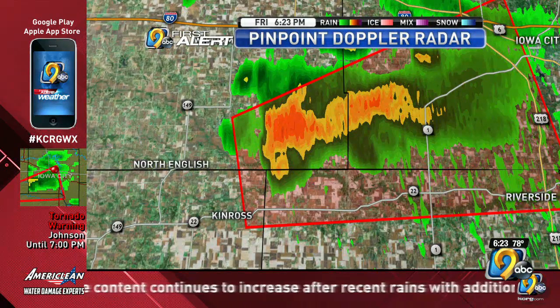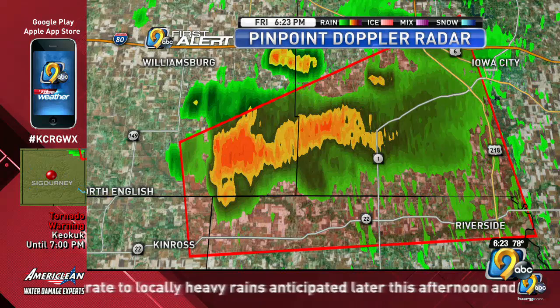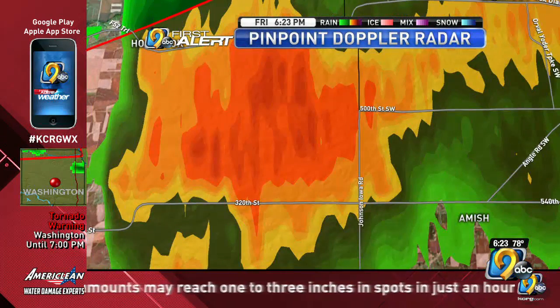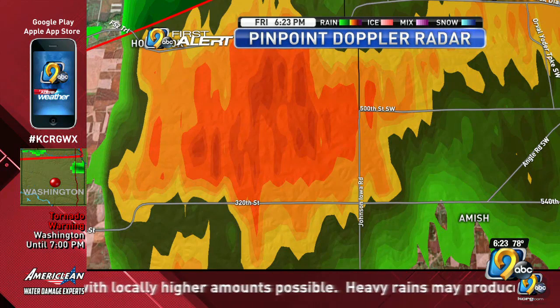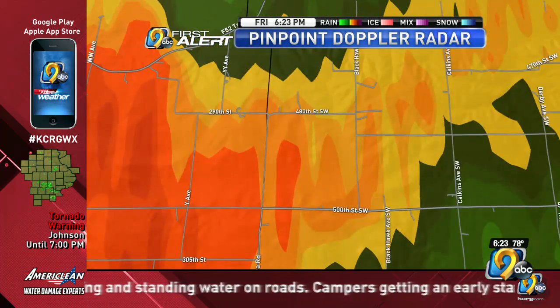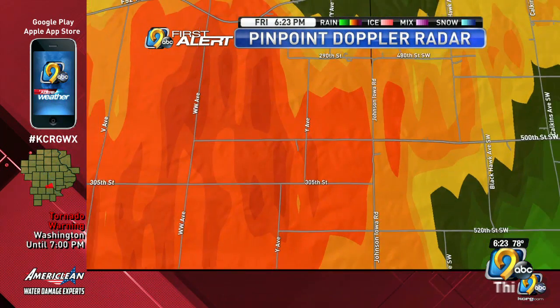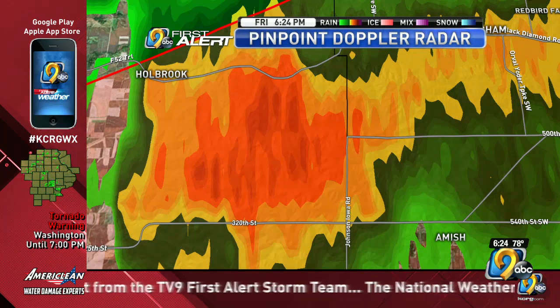This storm is located just northeast of Kinross and is eventually going to make its way toward the Highway 1 corridor. We're seeing rotation happening in the far southeastern corner of Iowa County. Bringing on street overlays: it's approaching Johnson-Iowa Road in the next few minutes, near 320th Street, northwest of Amish, with Frytown to the west and southwest of Wyndham. Additional reference streets include 305th Street, 300th Street, Blackhawk Avenue, WW Avenue, and Y Avenue, in southeastern Iowa County approaching the Johnson County border.